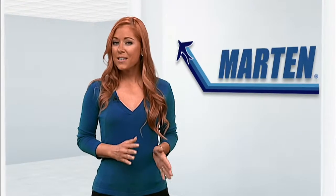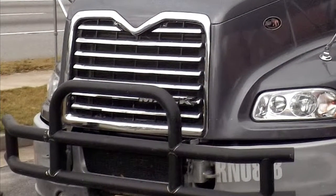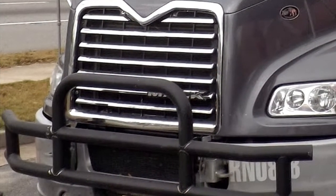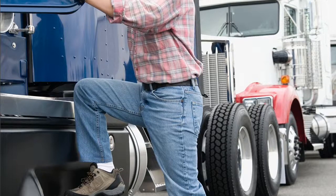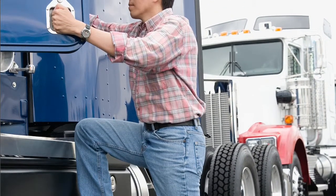We understand Mother Nature's creatures tend to roam the highway edges. For that reason, all of our tractors now have grill guards to protect our trucks. And when getting in and out of their tractor, they make sure to maintain three points of contact to avoid suffering a nasty fall.